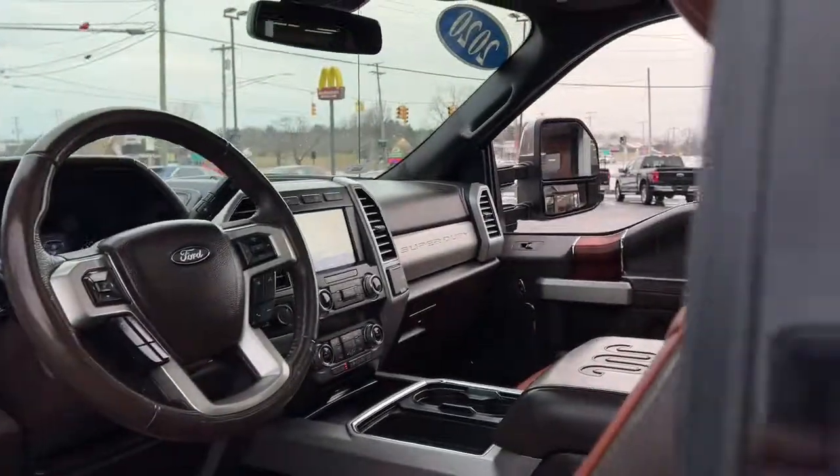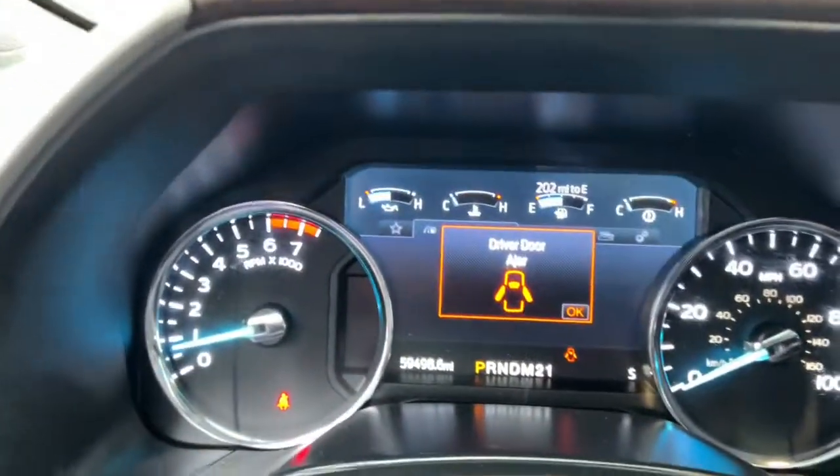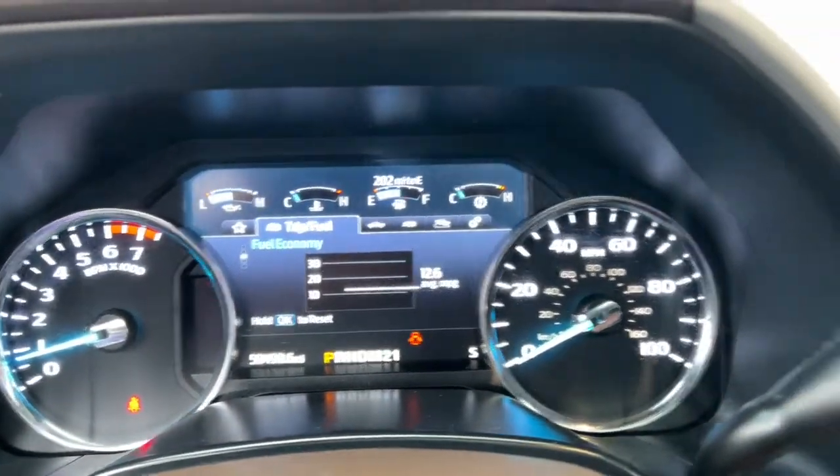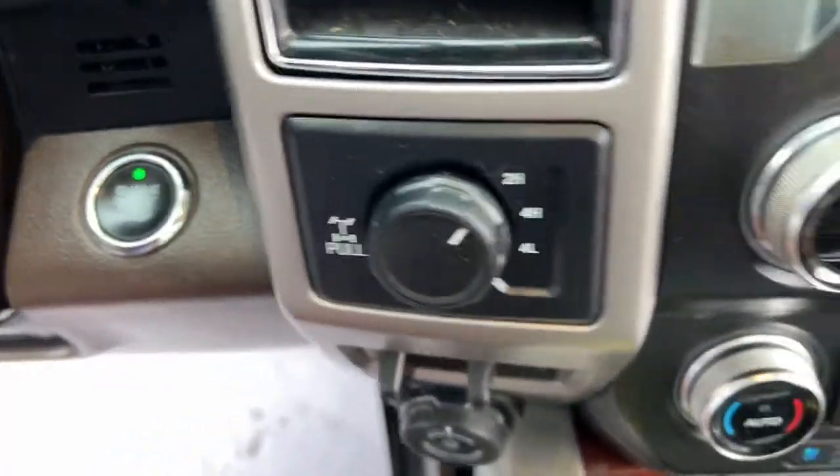The following are some of this vehicle's highlighted options: navigation system, four-wheel drive, heated mirrors, cooled front seat, power passenger seat, premium sound system, fog lamps, backup camera, Bluetooth connection, and blind spot monitor.